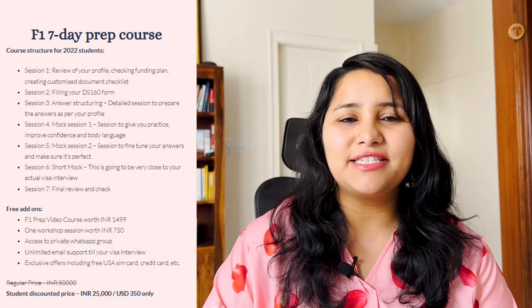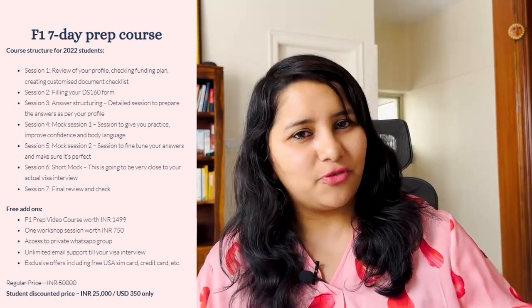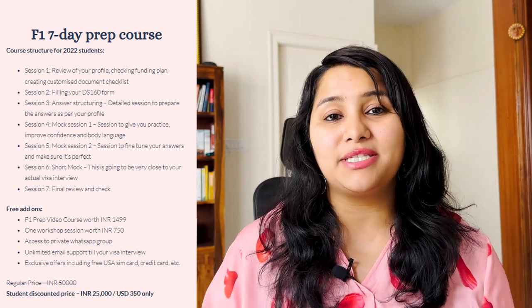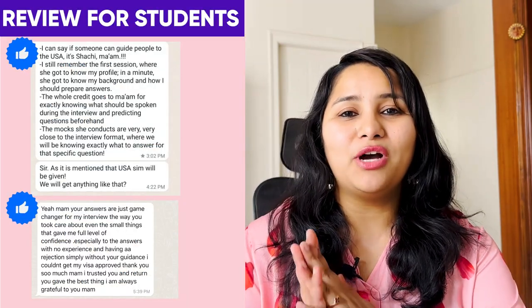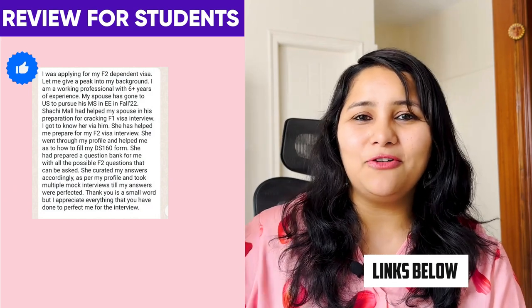Take a look at your academic and work background. If you need to cover gaps, align yourself more with your intended course in the US, or make your DS-160 and resume look much better — this is the time to do that. We offer a detailed way to prepare for your F1 visa interview called the F1 Seven Day Program. This consists of seven individual sessions covering everything from understanding your profile, filling your DS-160 form, structuring your answers, and multiple mock interviews. This is especially beneficial if you have a previous refusal. Starting early is key because we need time to schedule these sessions. The link is in the description box below.